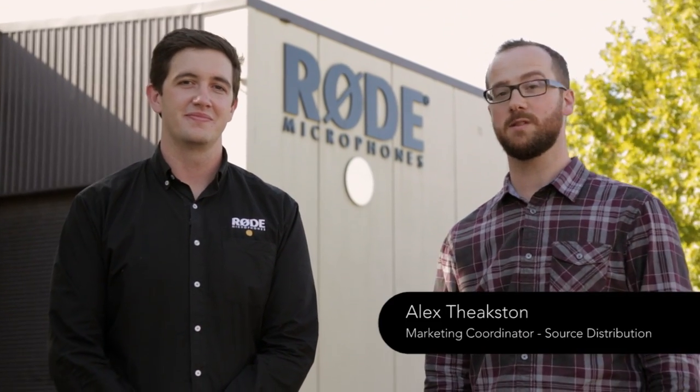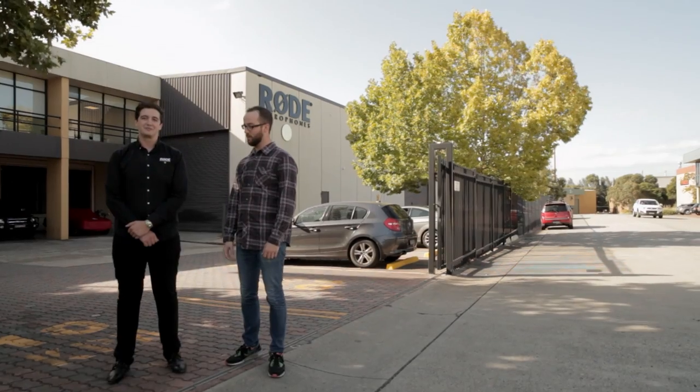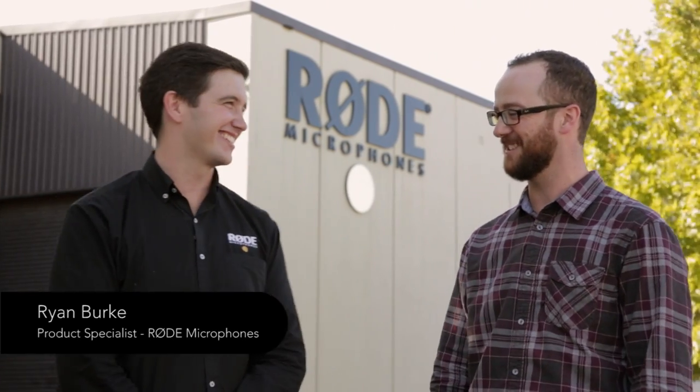Hey guys, it's Alex from Source Distribution. We are here in beautiful Sydney, Australia, which is the home of spiders, kangaroos, koalas, and also Ryan Burke of Rode Microphone. Welcome. Thanks for joining us, Alex.